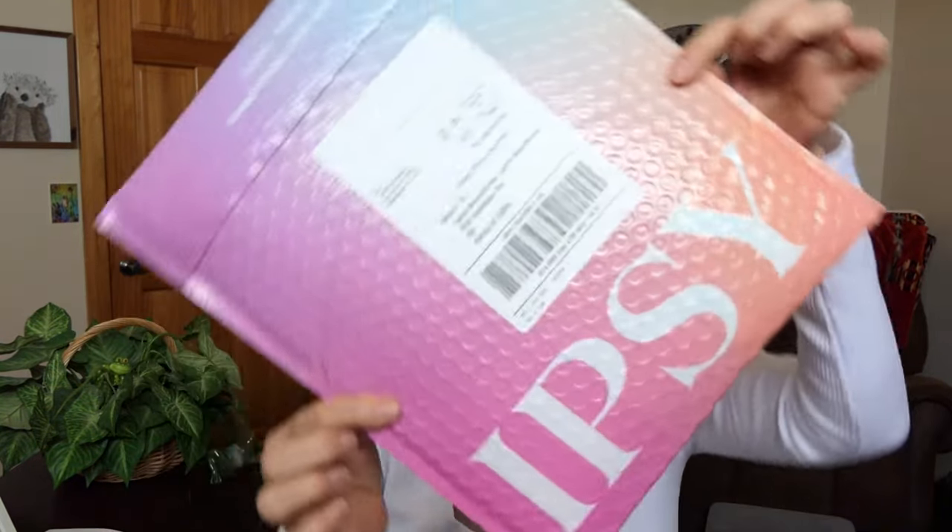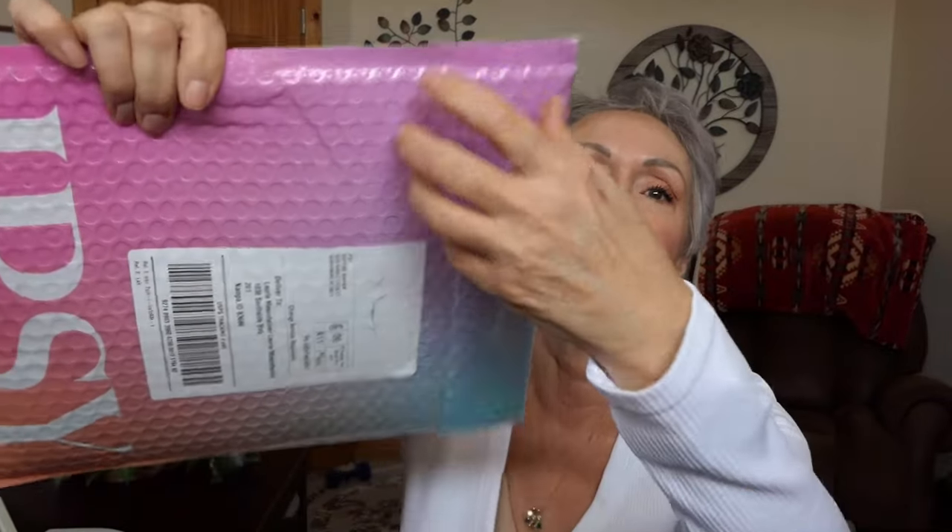Yippee-ki-yo! Guess what? It's that time, and no, it has not been opened at all. I love my Ipsy bags. Let's rip it open, ladies. If you're new to my channel, welcome. I hope you like my content and my personality, and come back for more. Hit like and subscribe.